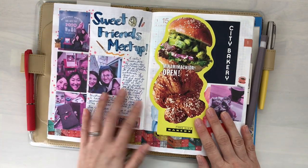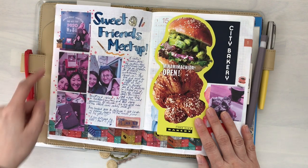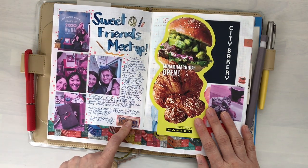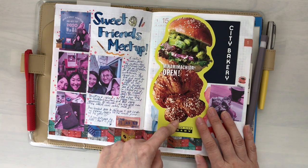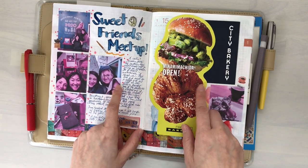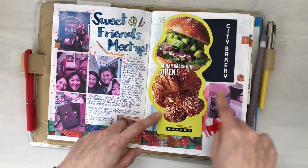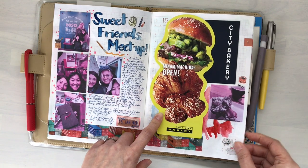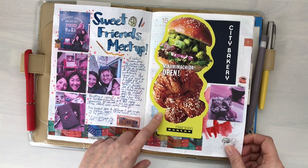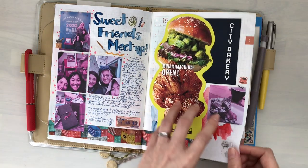I met up with Eva and Esther. We went to Travelers Factory in Nakameguro, which was so, so nice. We went to the City Bakery, which is within walking distance from the shop. I had one of these really delicious bakery pastries — it was very, very good. I just took one of their brochure things. There's a City Bakery in Minami Machida now too.